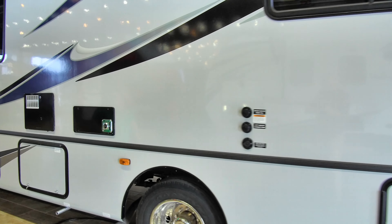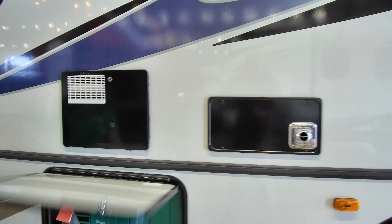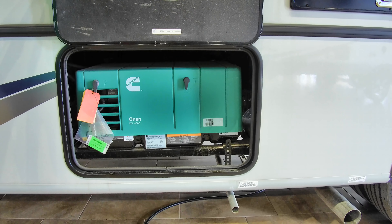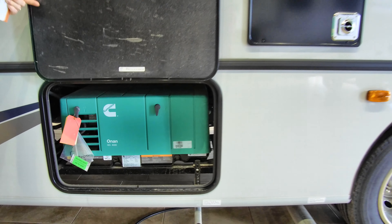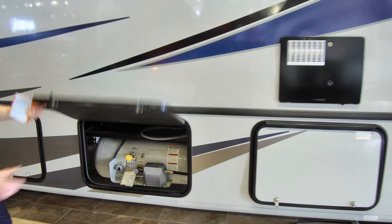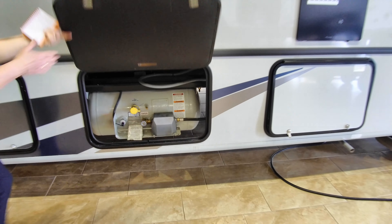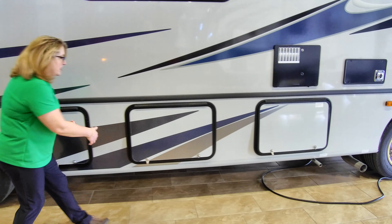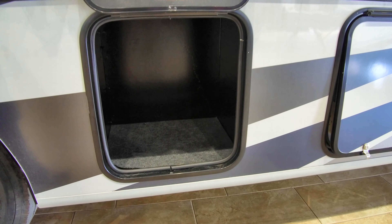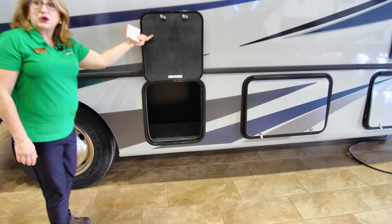Moving up to the front, we're going to have access to our Cummins 4000-watt generator — a nice compact unit that will nevertheless run your 15,000 BTU air conditioner, which is also equipped with a heat pump. We have our access to our LP tank right here — a nice big hefty LP tank so we're not going to run out. And right here we have just a little bit more storage; anywhere there's dead space we're going to have an opportunity to stow more gear.